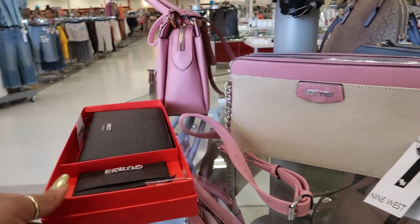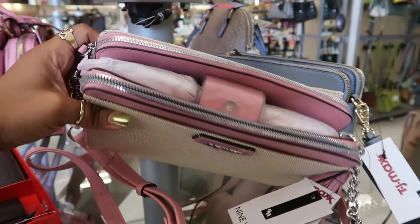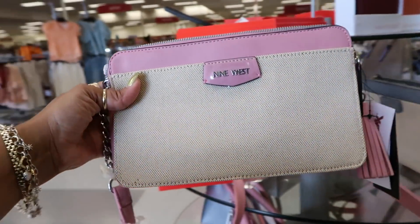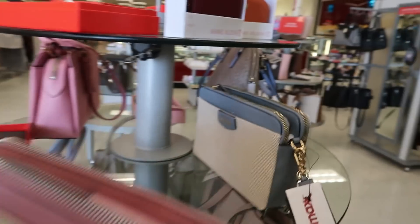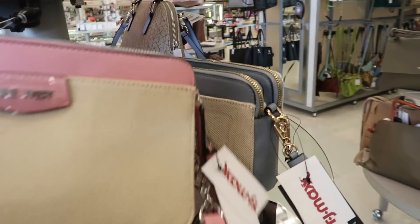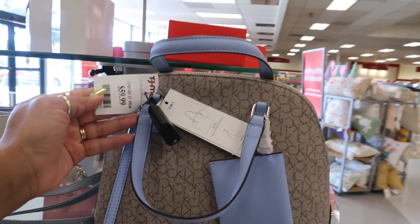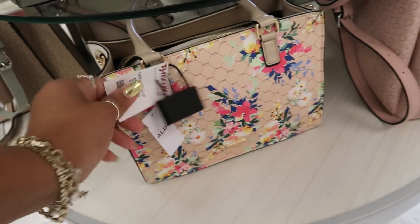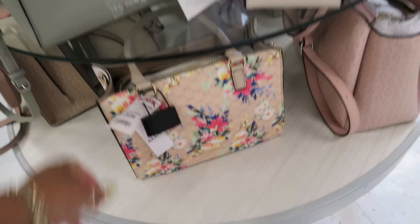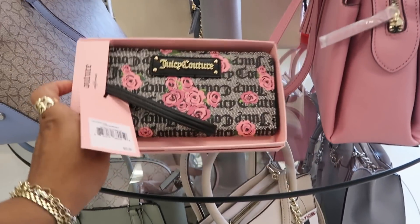Hey, welcome back! We're in TJ Maxx today. These Nine West bags are $25 — I like the way they look, you got the tassel on the end, and you have that one in blue as well, cute. You got the CK for $59. Oh, what is this down here? Aldo — $40. And $12.99 Juicy Couture.